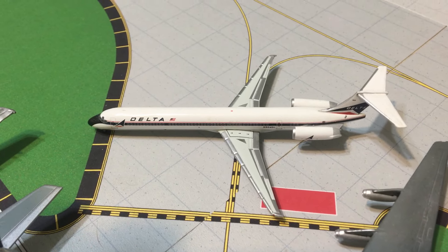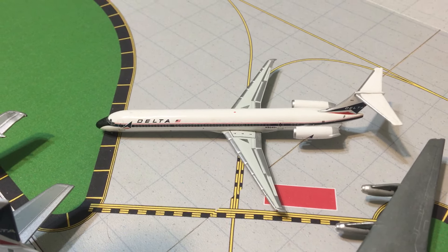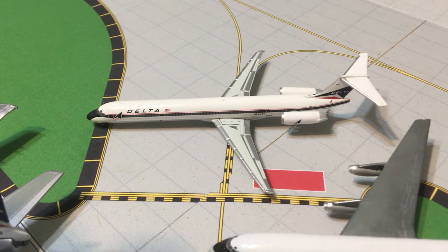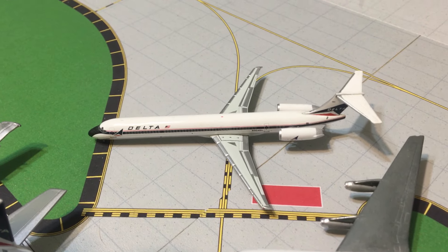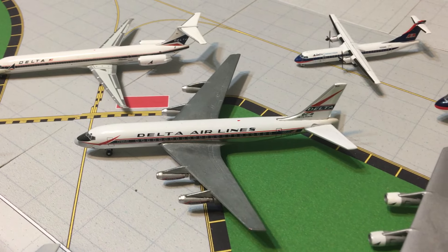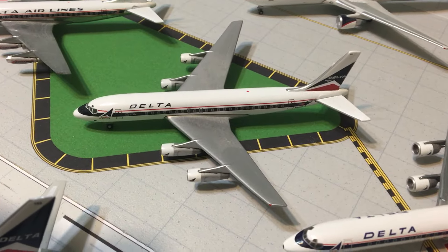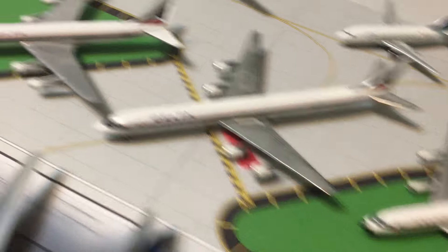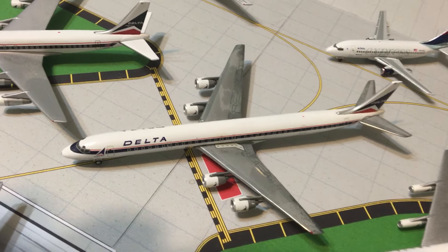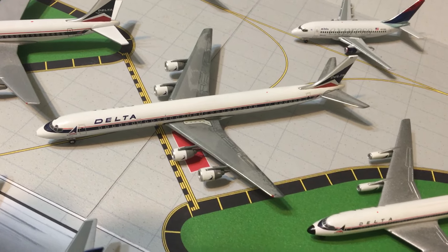Then we have — I don't remember if this is Jet X, because the wings are metal; I think it's Aero Classics possibly — a Delta MD-88. Then we have the Gemini Jets DC-8-51 in the delivering colors, the DC-8-51 in the widget, and the Gemini Jets DC-8-71, also known as the stretch 8. This was the longest single-aisle aircraft ever built until the 757-300.